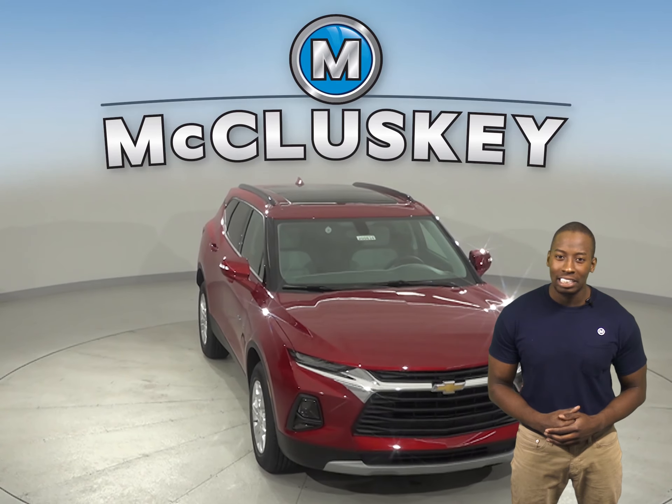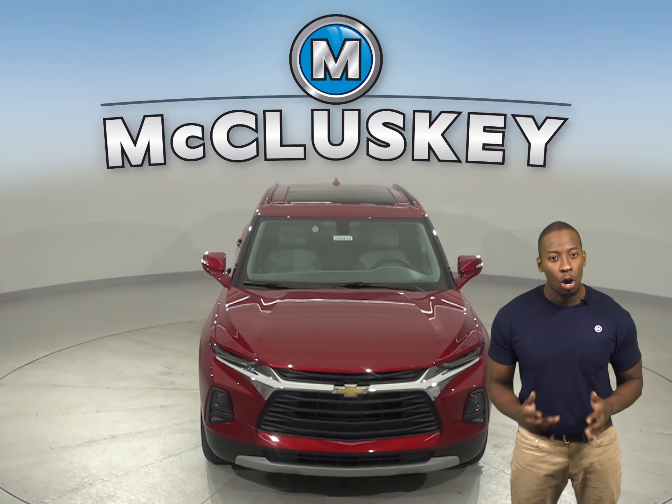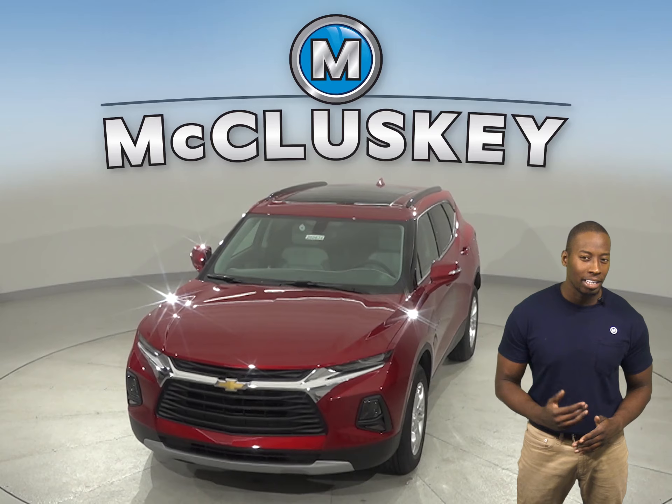Come on down and try this Chevrolet Blazer with our free 48-hour test drive. Once you buy it, we will cover it with our free lifetime warranty for unlimited miles and unlimited years.